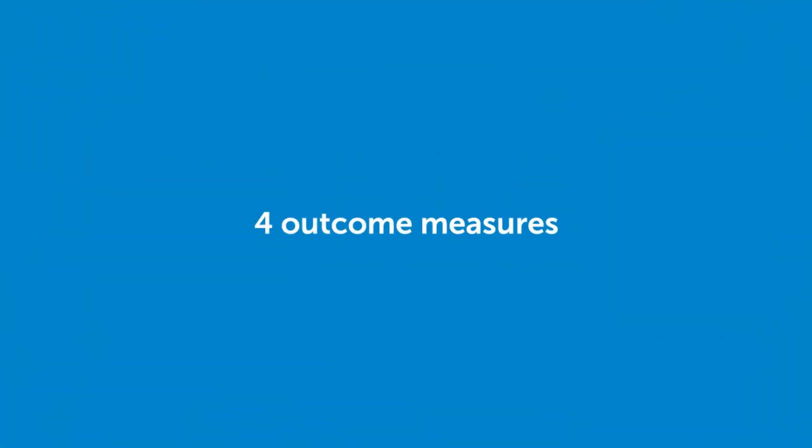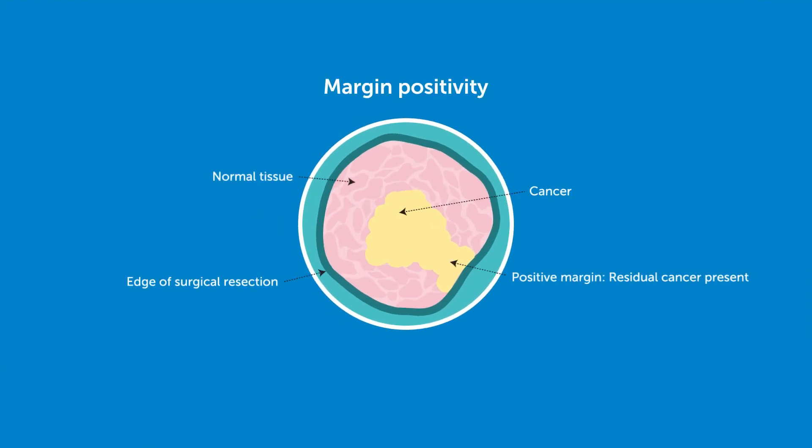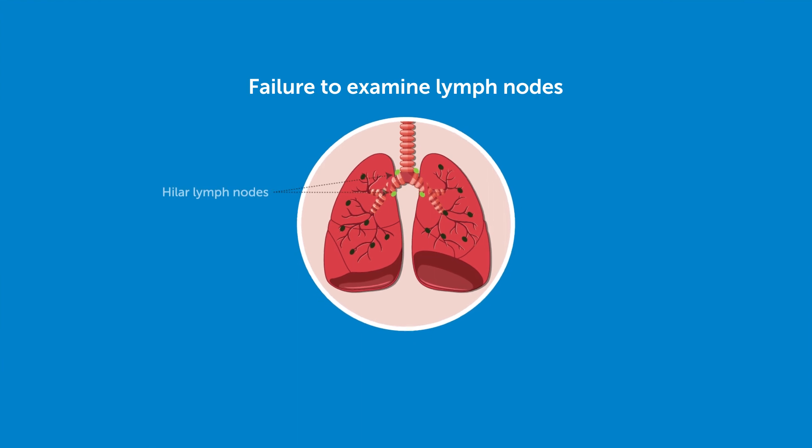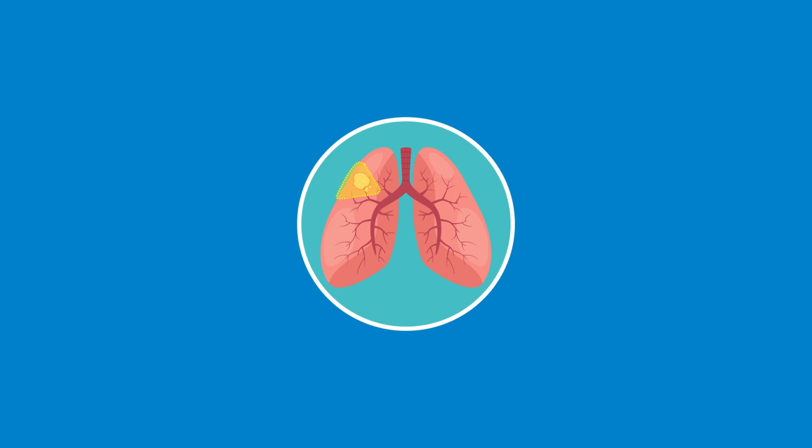The outcome measures included the rate of surgeries leaving behind cancer, known as margin positivity, failure to examine lymph nodes, failure to examine mediastinal lymph nodes, and the removal of tumors without following the anatomical boundaries of the lungs, or wedge resections.